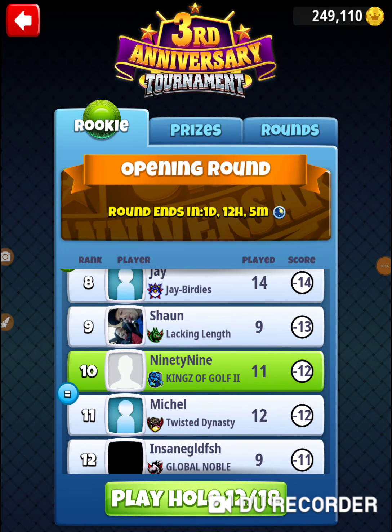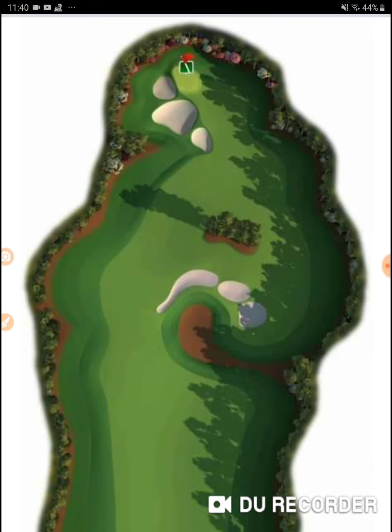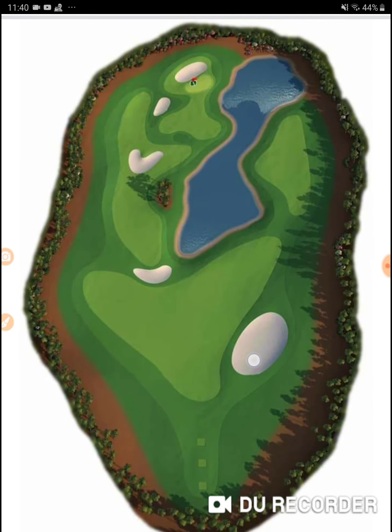All right, I'm on hole number 12 of the third anniversary tournament. Let's go check out hole number 12.